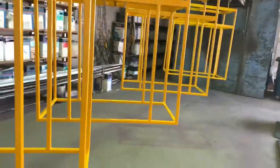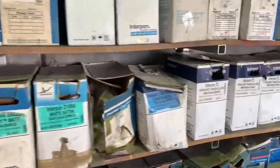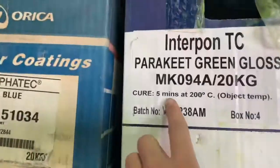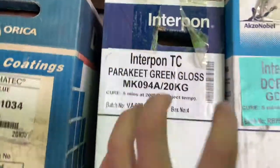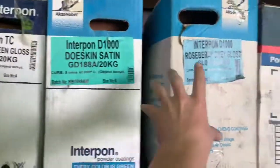Doug writes everything down, gets everything cleaned up so we can straight start powder coating it. Then it goes in the oven to about 180–200 degrees. It depends what it says on the powder box — for example, cure five minutes at 200. That's what that colour has to be cured at. It says it on all the other boxes — that's how it all gets processed.